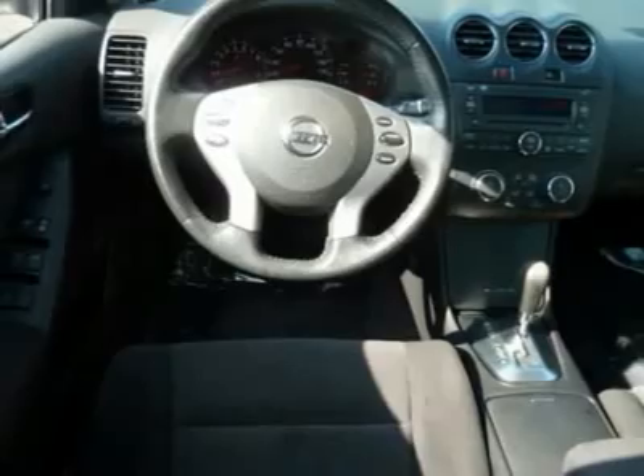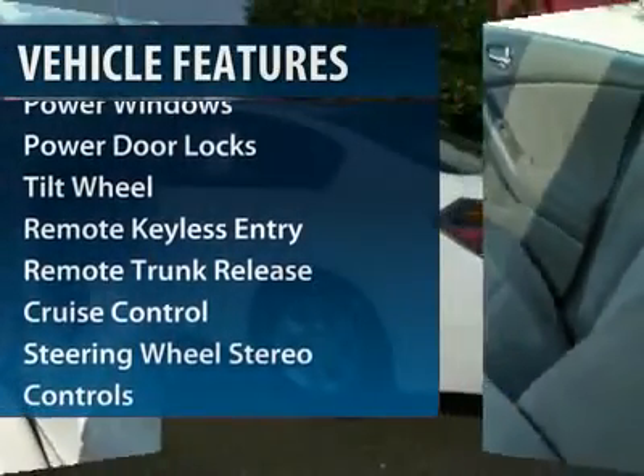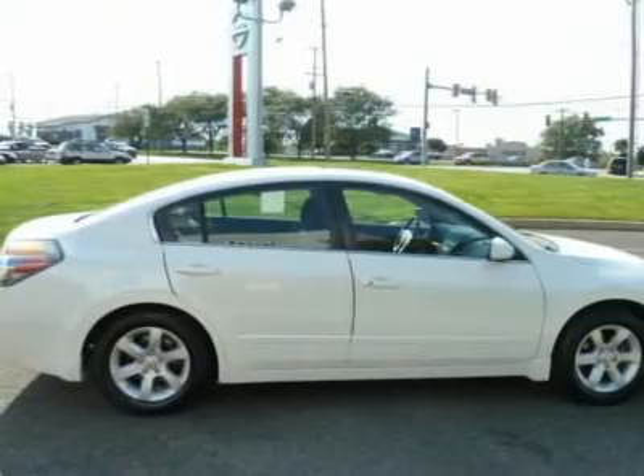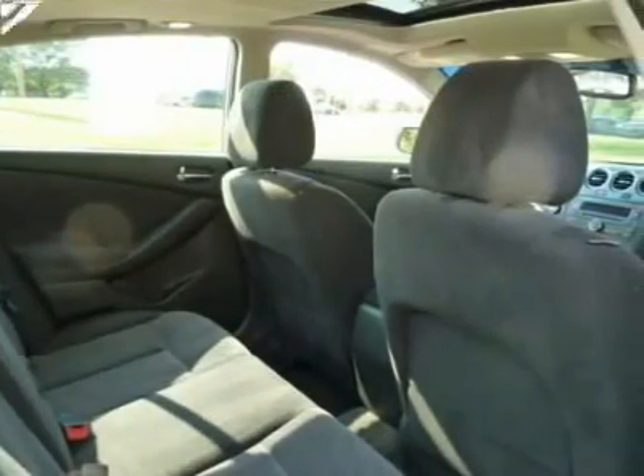Here are some of this vehicle's great options: front air conditioning, power steering, aluminum wheels, cruise control, AM-FM stereo radio, automatic climate control, front wheel drive, rear defrost, CD player, power windows.